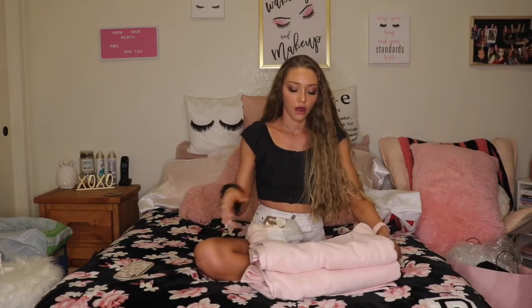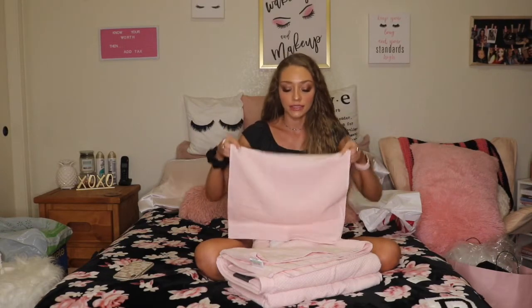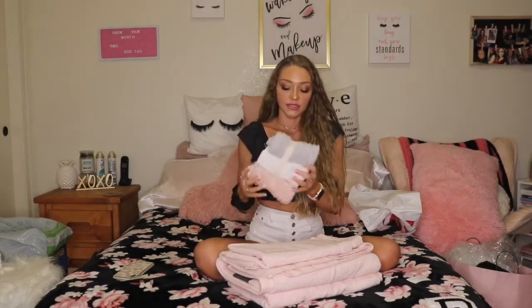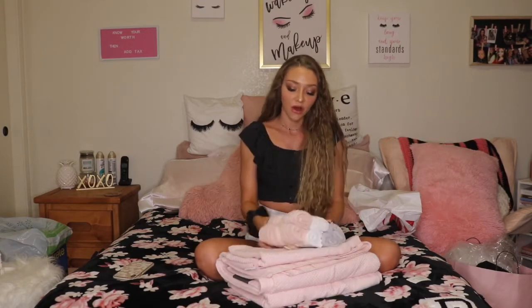Next, bathroom supplies. I got this really cool soap saver — it comes with two, and you put bar soap in it and it acts like a loofah. I use bar soap for more sensitive areas like my armpits and face. I also got gigantic towels from Target, a hand towel for my sink, and washcloths from Marshalls that came in a pack of six.